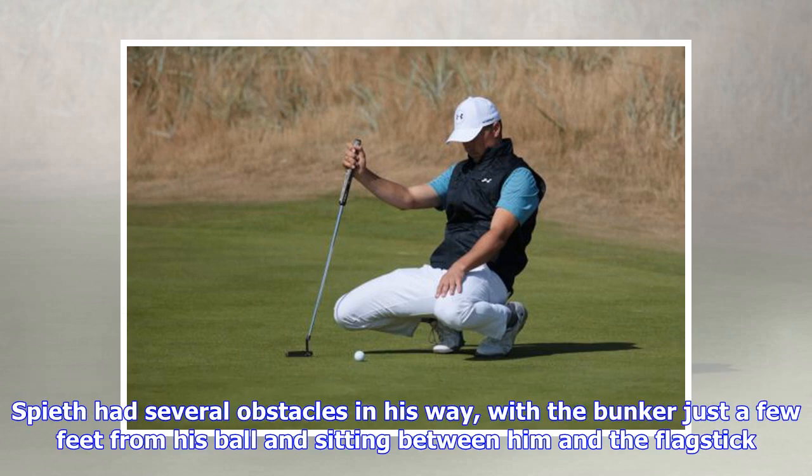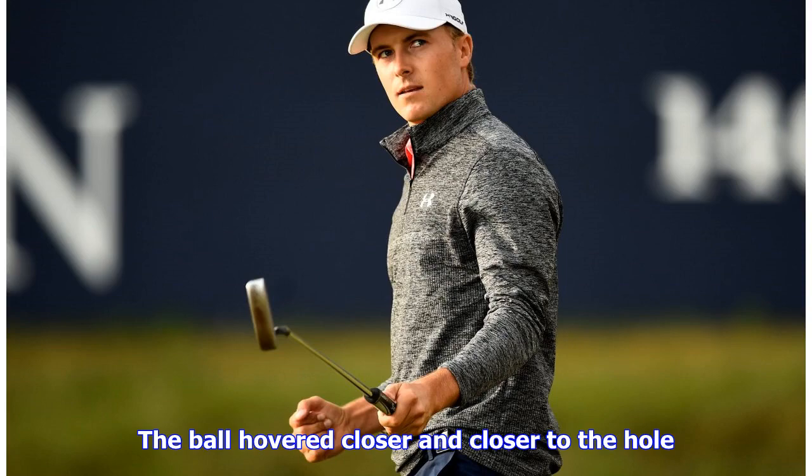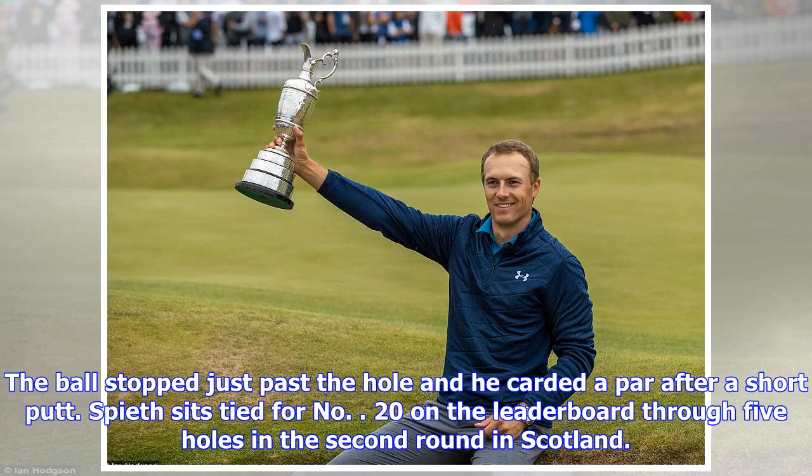Spieth had several obstacles in his way, with the bunker just a few feet from his ball and sitting between him and the flagstick. He took the risk of hitting the putt uphill and had it ride the lip of the bunker on its way onto the green. The ball hovered closer and closer to the hole, but stopped just past it, and he carded a par after a short putt.